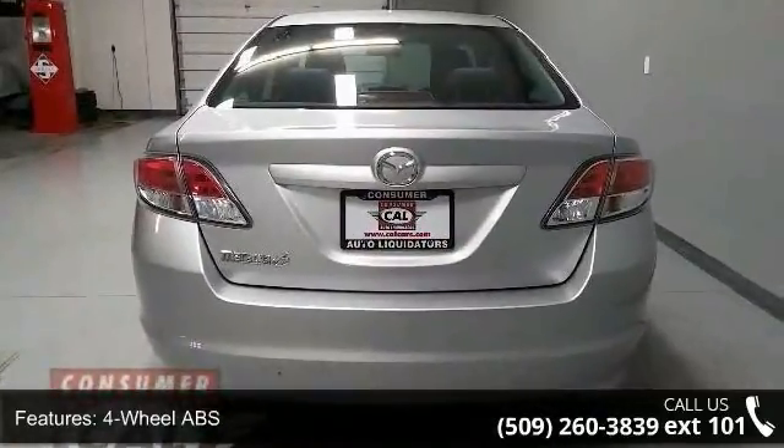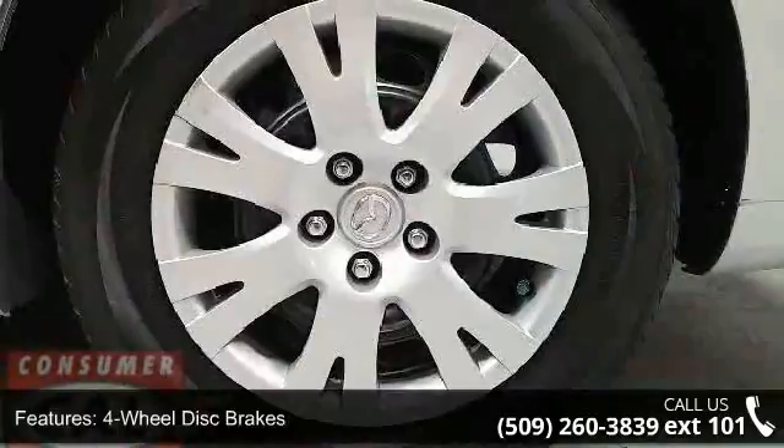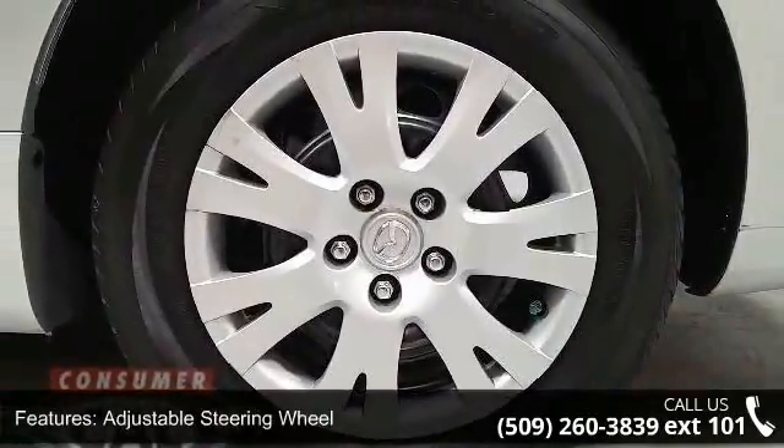Driver illuminated vanity mirror and driver vanity mirror. If you are looking for a solid pre-owned car, this might be the one.